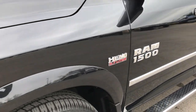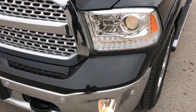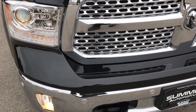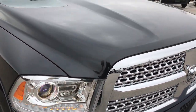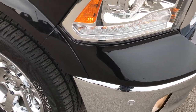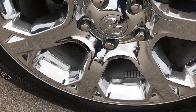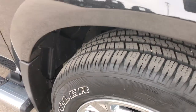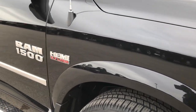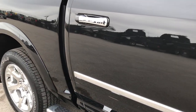Brilliant black crystal pearl is the color. This truck was locally owned by one of our managers here at the store — it was bought brand new here, driven locally, serviced locally, and traded in on a brand new one. So you could say it was executive driven from the dealership and in very, very nice condition. As you go down this side of the truck you can see just how clean the body is, how reflective and glass-like that paint is.